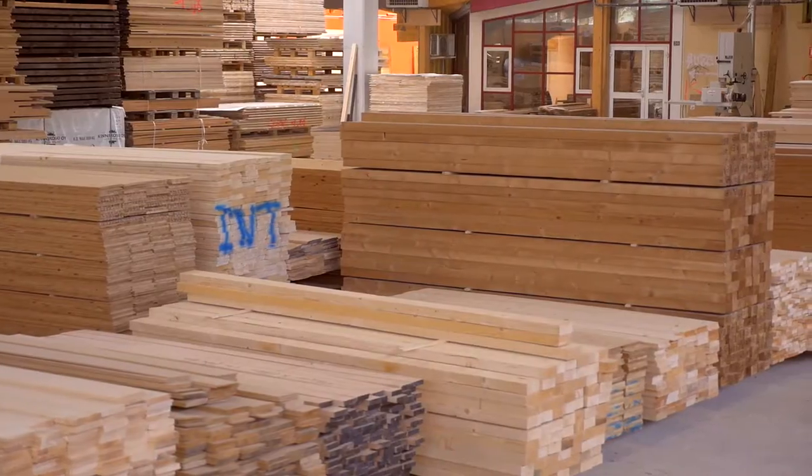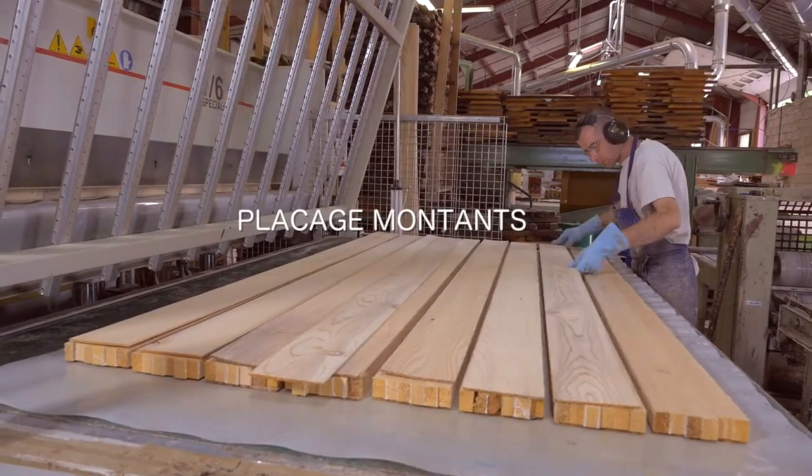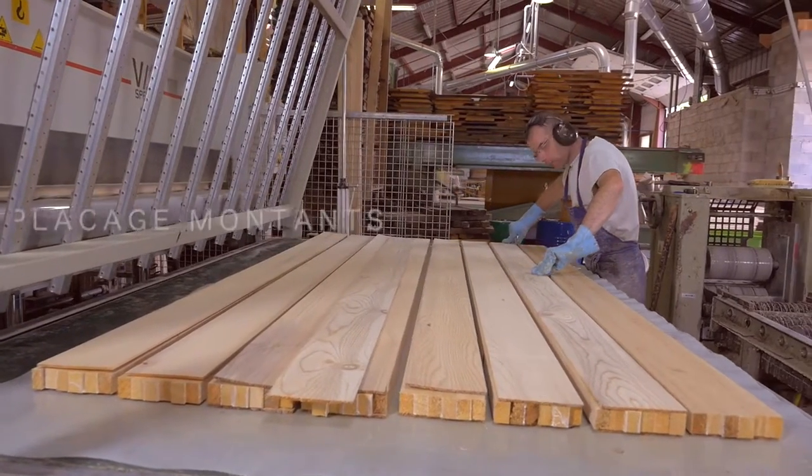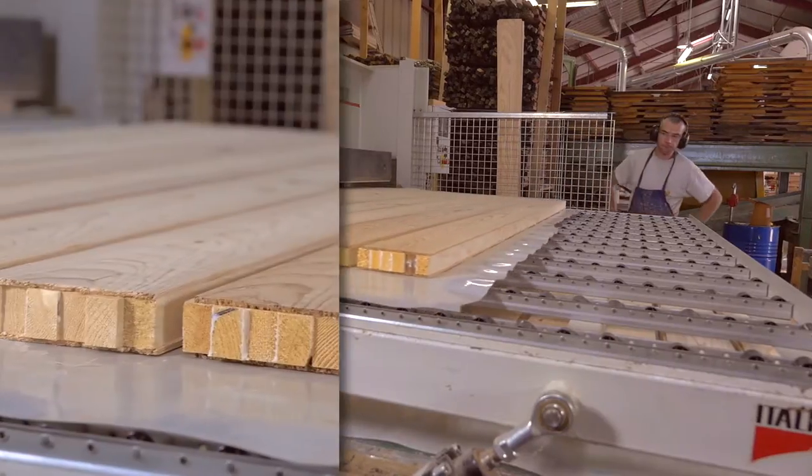Forte de son expérience, l'entreprise Raymond est à même de proposer à ses clients une large gamme d'essences de bois pour toutes ses portes, et fabriquer elle-même ses collages en lamellés replaqués pour les montants et en 3 ou 5 plis pour ses panneaux.